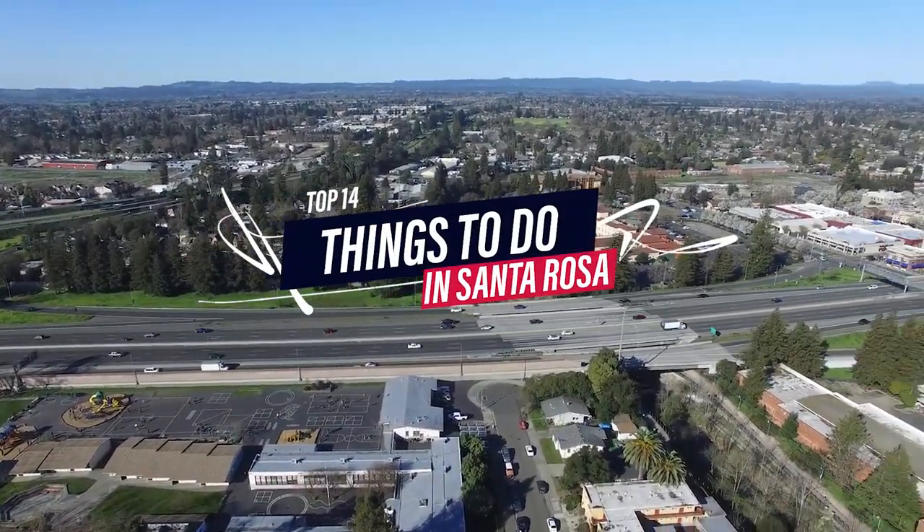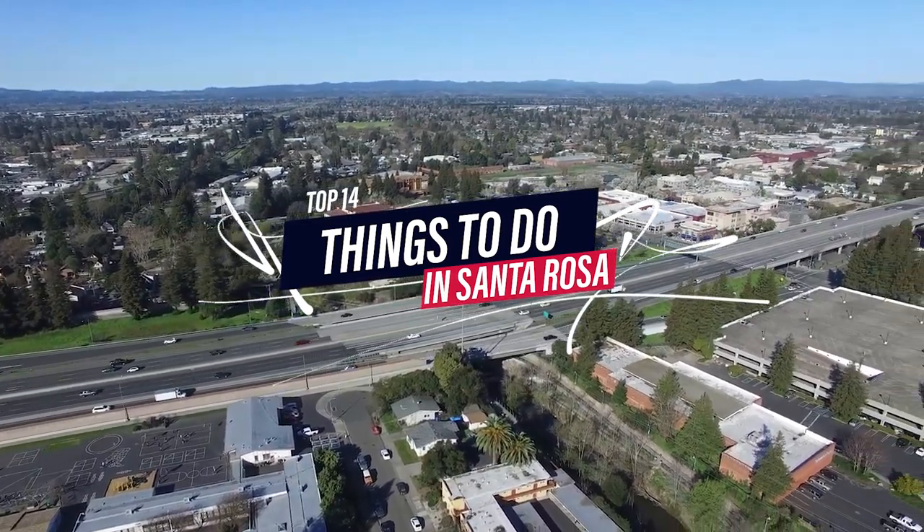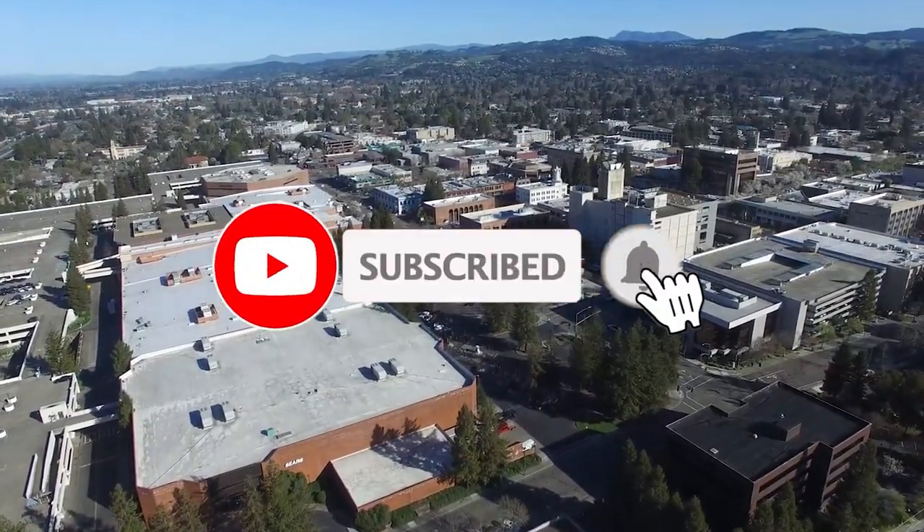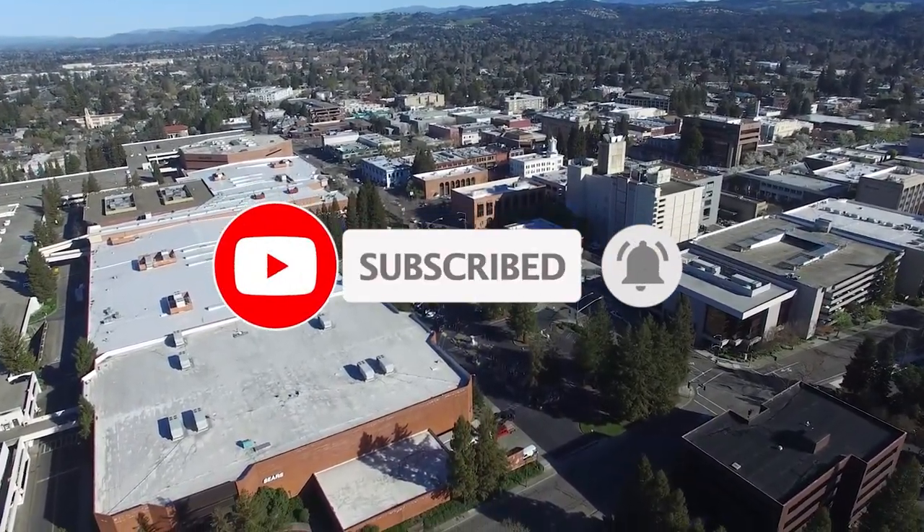So that sums up my top fourteen things to do in Santa Rosa. I hope you enjoyed. If you did, please leave a like on the video. And if you're new to the channel, hit that subscribe button. Until next time, have a great day.